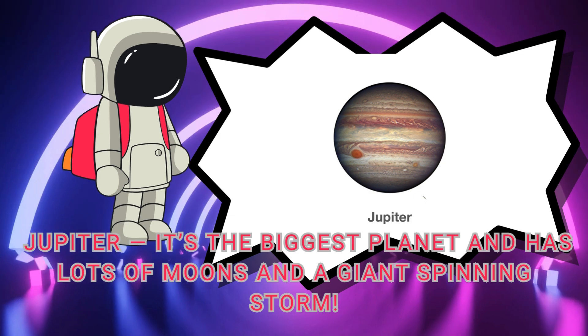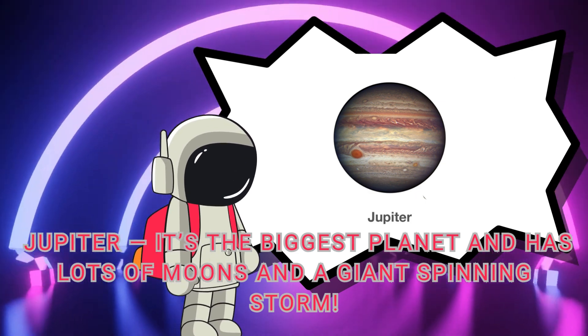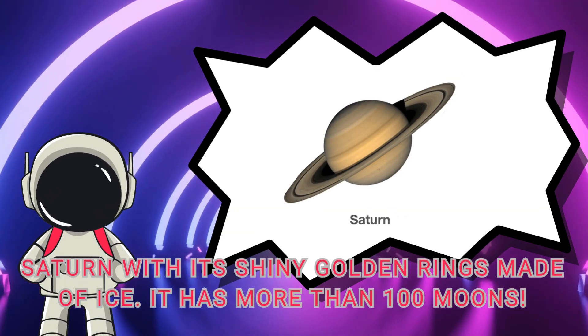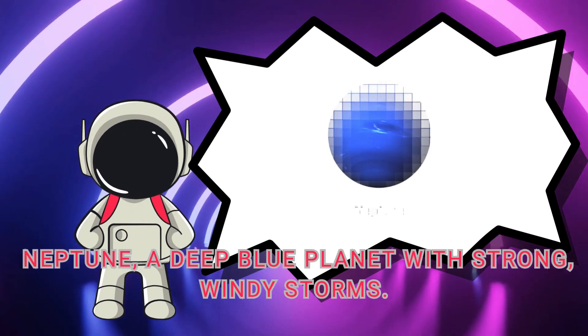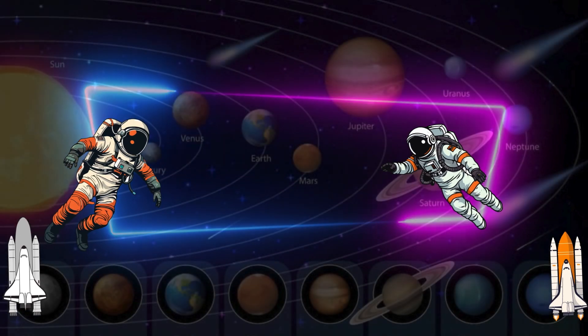Now let's fly to Jupiter — it's the biggest planet and has lots of moons and a giant spinning storm. Next is Saturn, with its shiny golden rings made of ice. It has more than a hundred moons. Uranus is a blue-green ball that rolls on its side and has faint rings. Last is Neptune, a deep blue planet with strong windy storms.